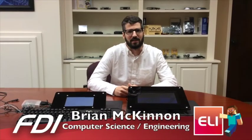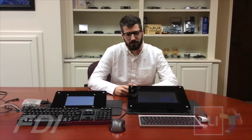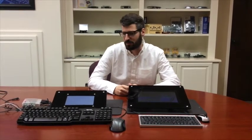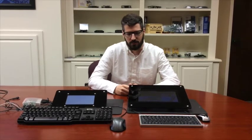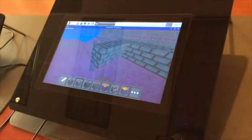Hi, I'm Brian McKinnon. I'm a computer engineering student working at FDI, and today I'm going to show you the differences between the Raspberry Pi and Raspberry Pi 2 using Minecraft and our Eli products.